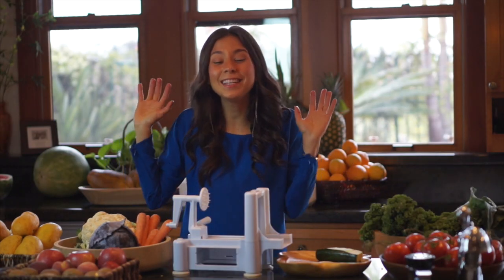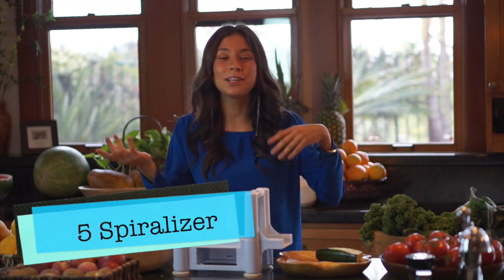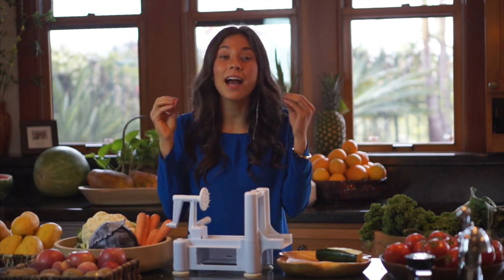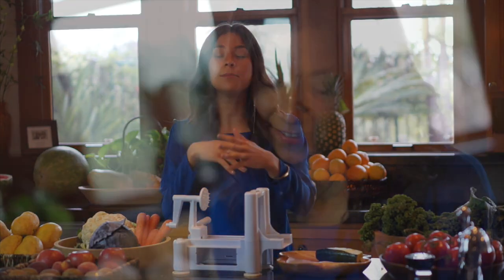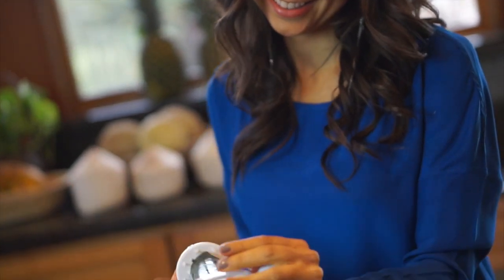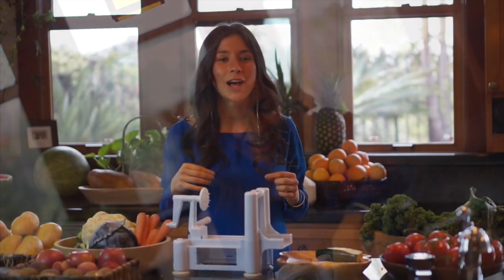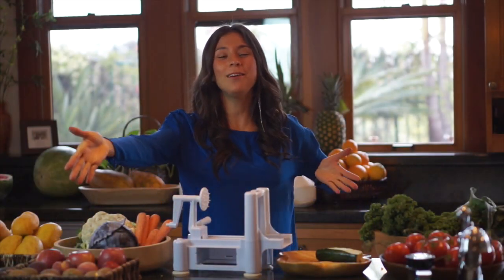Gadget number five is a spiralizer. It makes noodles from zucchini, cucumber, carrot, apples — whatever you want. You'll actually see how textures in raw foods make a huge difference when it comes to taste and enjoyability. They're very easy to use and inexpensive, and I really recommend that you get one. I will put the link in the description of this video as well. So gadget number five is a spiralizer.